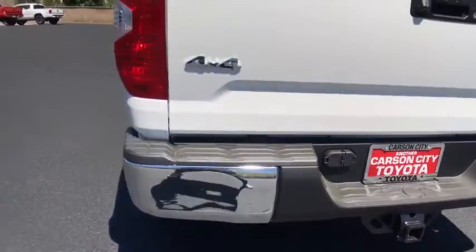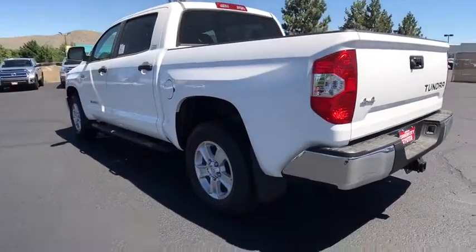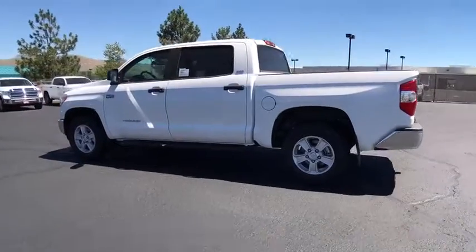Here are some of this vehicle's great options: stability control, traction control, keyless entry, anti-lock braking system, backup camera, tow hitch, Bluetooth, power steering.